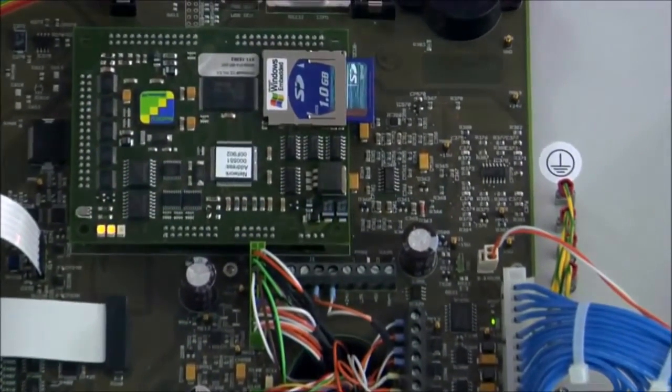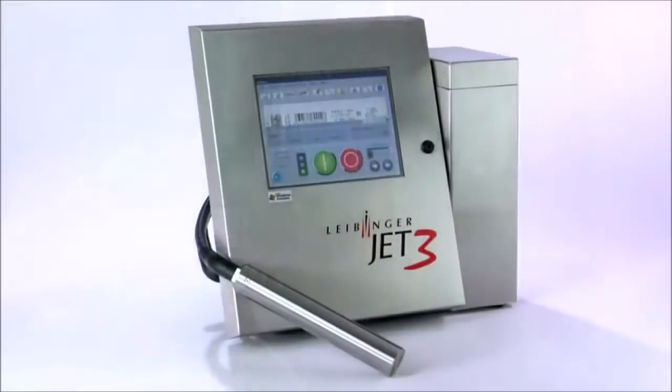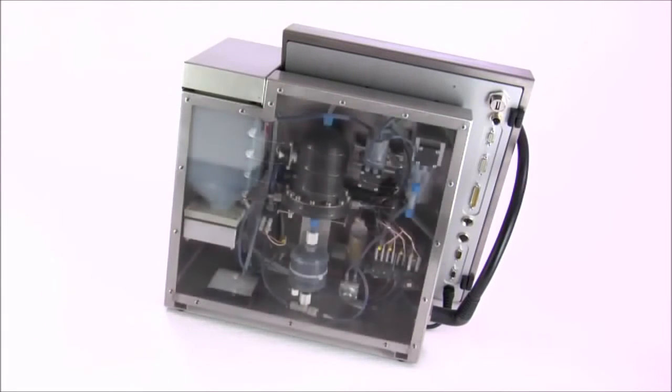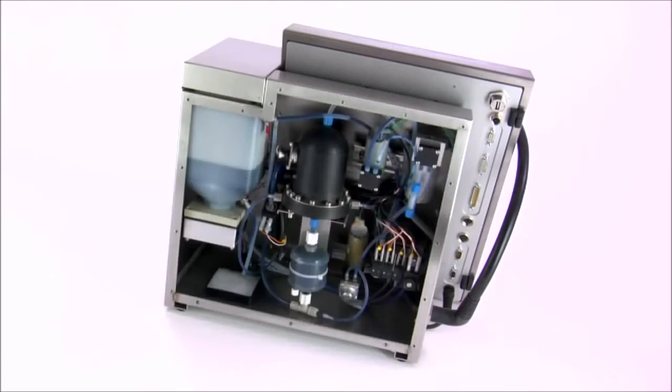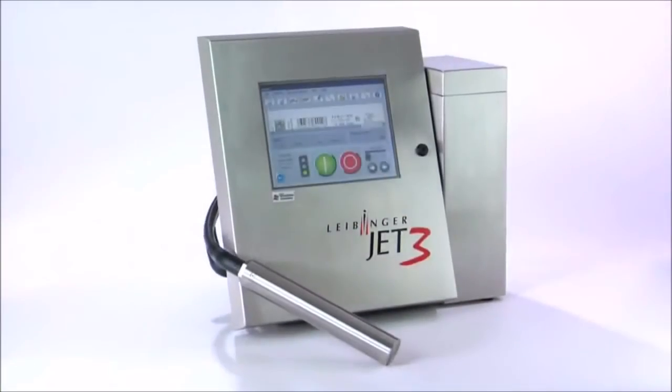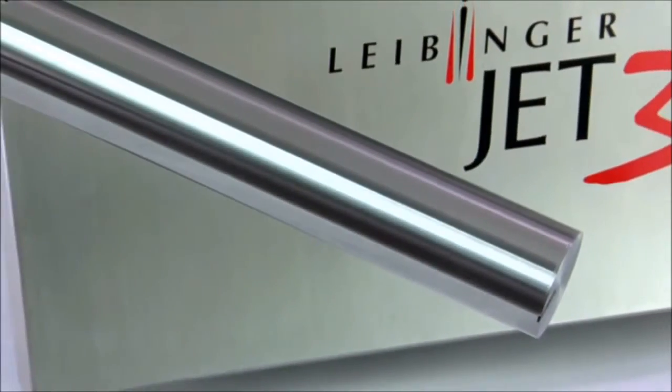The powerful electronics are located in the compact cabinet. Three processes work on the controller and deliver enormous performance. The Jet 3 is highly equipped for future requirements. The unique Leibinger hydraulic concept doesn't need external air pressure.